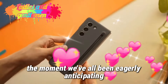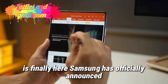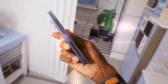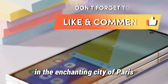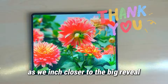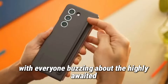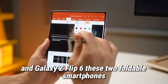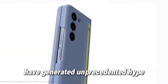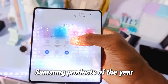Ladies and gentlemen, the moment we've all been eagerly anticipating is finally here. Samsung has officially announced the Galaxy Unpacked 2024 event, set to take place on July 10th in the enchanting city of Paris. The excitement is palpable as we inch closer to the big reveal, with everyone buzzing about the highly-awaited Galaxy Z Fold 6 and Galaxy Z Flip 6. These two foldable smartphones have generated unprecedented hype, making them the most anticipated Samsung products of the year.